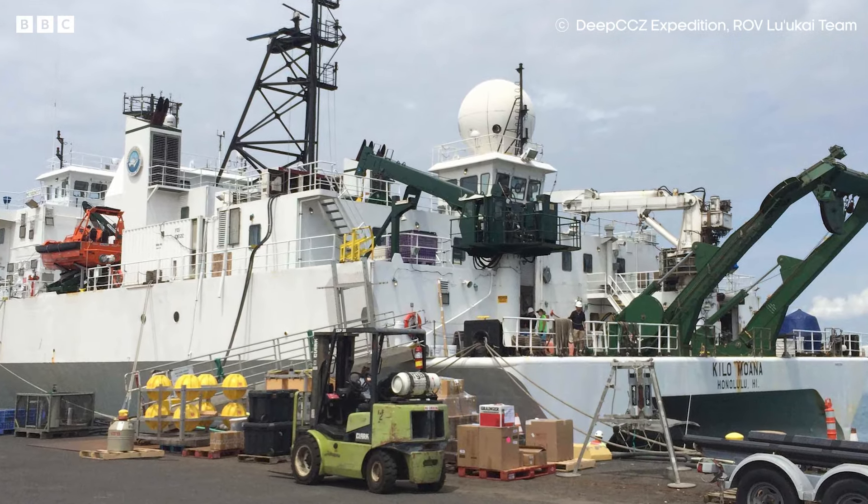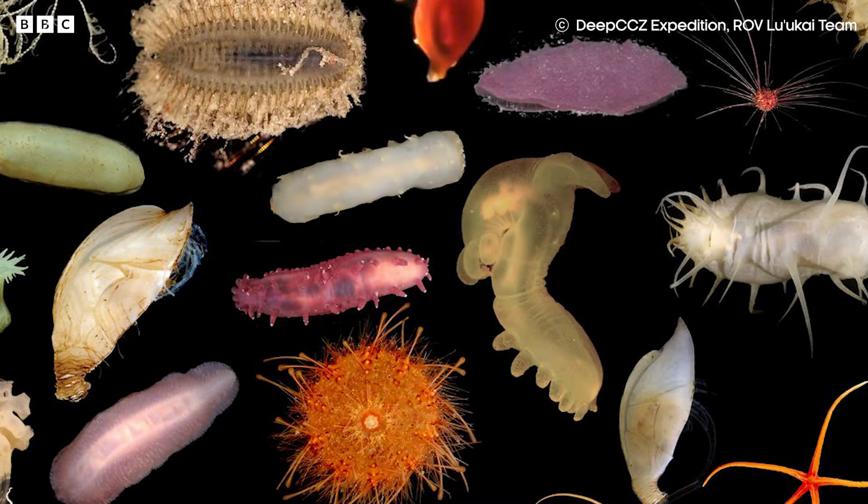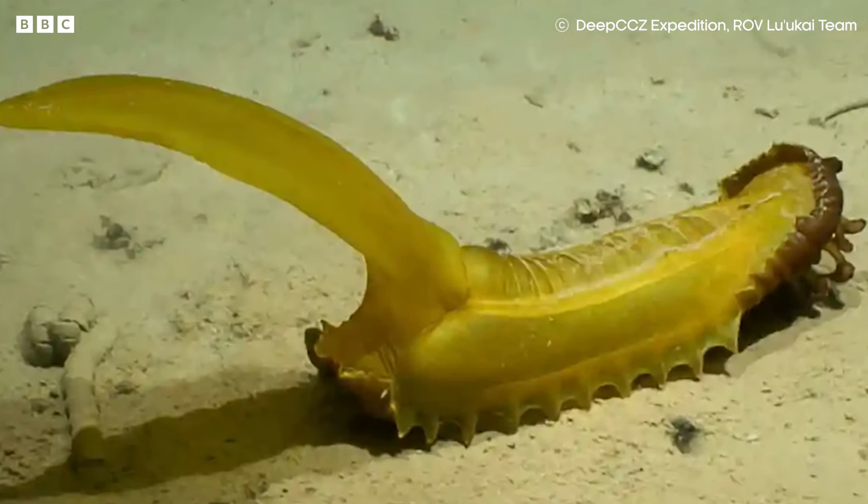On one recent expedition to the bottom of the Pacific, the Locai ROV discovered as many as 30 new species, including this gummy squirrel. Technically a sea cucumber, not a squirrel though.